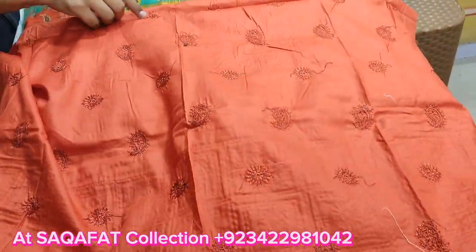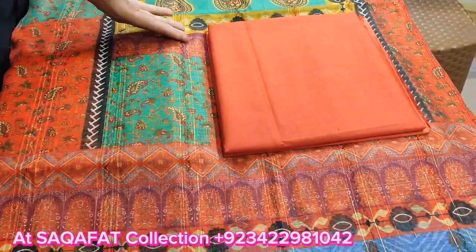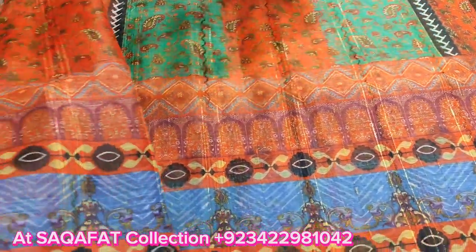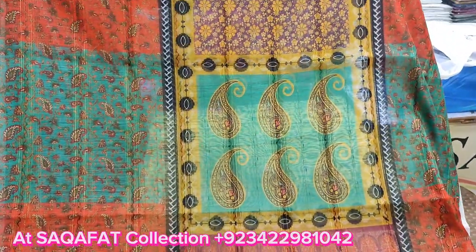New arrival. The design, back-end trouser, and the fabric. Digital print, multi colors, Monar.